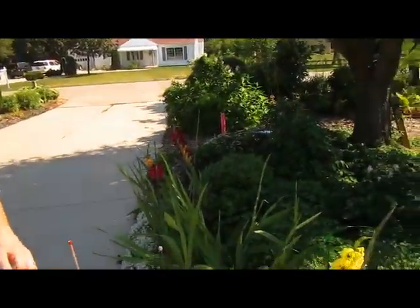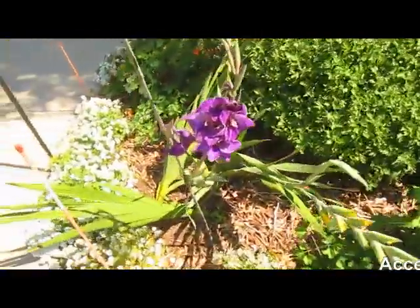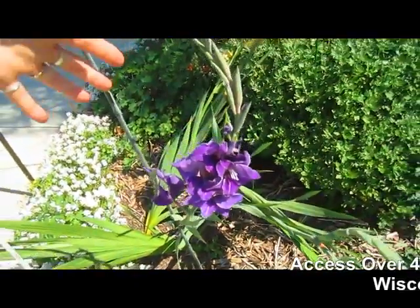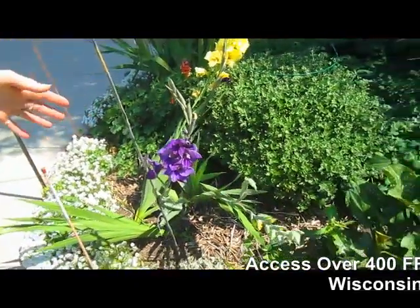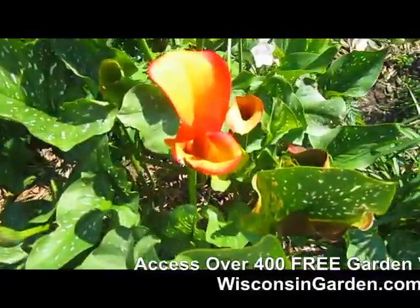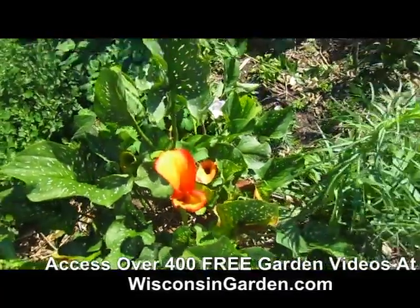And then these are some more gladiolas. These I believe we got either at the dollar store. Those I know we got from Costco. These are calla lilies — they were absolutely gorgeous. We just have one or two left.